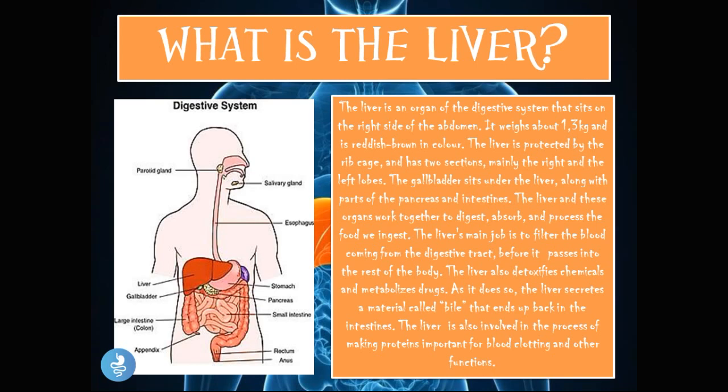The liver and these organs work together to digest, absorb, and process the food we ingest. The liver's main job is to filter the blood coming from the digestive tract before it passes to the rest of the body. The liver also detoxifies chemicals and metabolizes drugs.